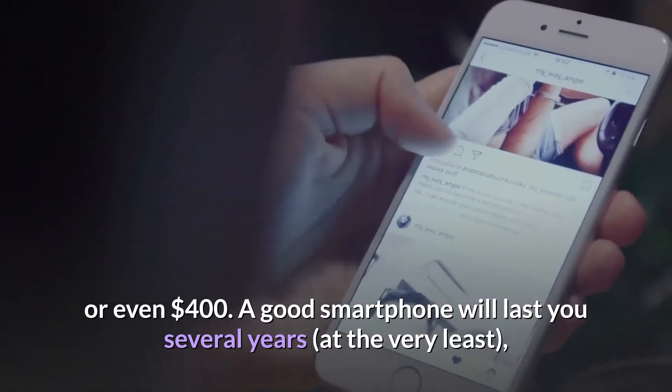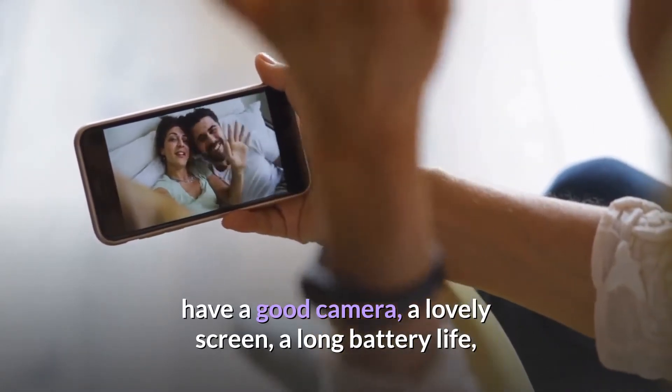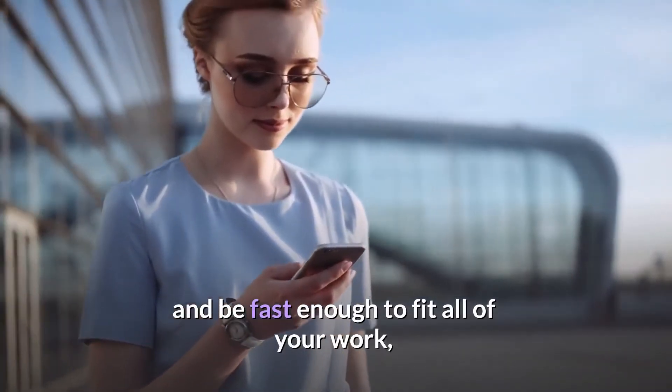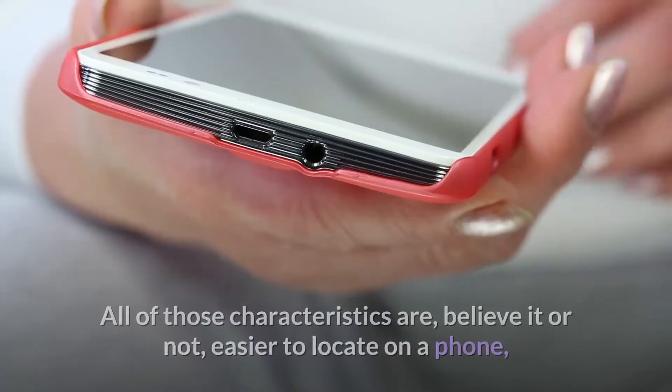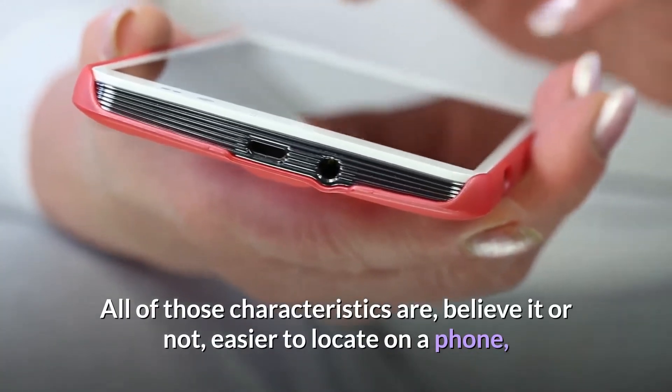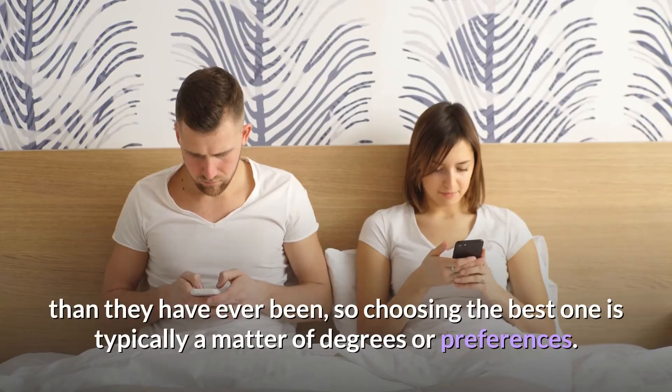A good smartphone will last you several years — at the very least, it should have a good camera, a lovely screen, a long battery life, and be fast enough to fit all of your work, social networking, and gaming into one day. All of those characteristics are, believe it or not, easier to locate on a phone than they have ever been, so choosing the best one is typically a matter of degrees or preferences.